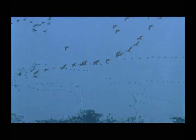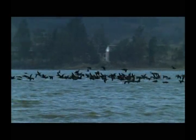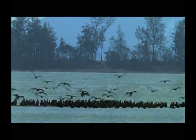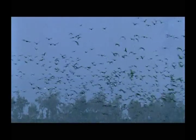Around December, flocks of cormorants leave the Usuri River region in Siberia and the northeast region of China, flying southwards to gather at Lake Si in Jinmen. The number of birds reaches its peak around January, when close to 10,000 cormorants appear, making Jinmen one of the largest wintering grounds of the cormorants in the world.